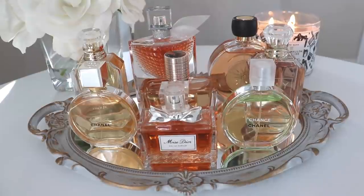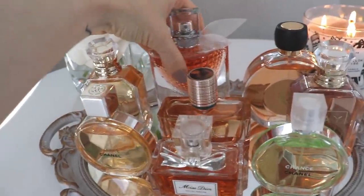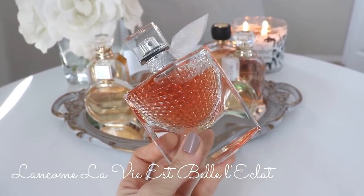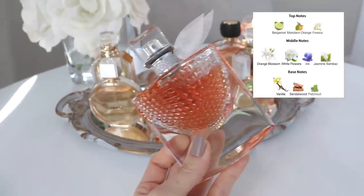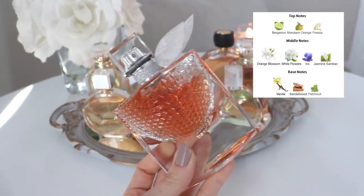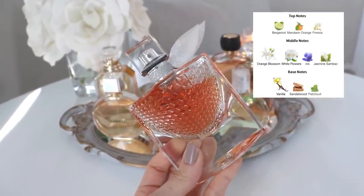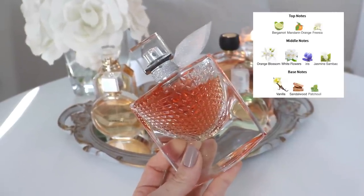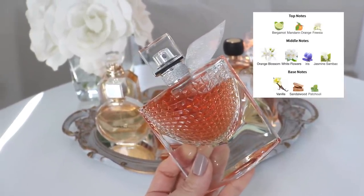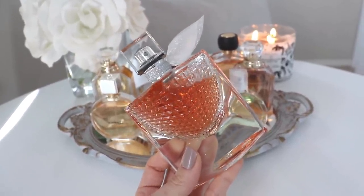Moving on to batch three — again there are a couple of year-round scents here that I push into my summer category because I have so many winter fragrances. Starting in the back: I never talk about this one anymore — this is La Vie est Belle, a flanker of the original. I like this one more for the summertime because, even though it's quite sweet, it has more floral notes and a citrusy opening, giving it a fresher feel. It's a little bit more floral, bright, and less powdery than the original.